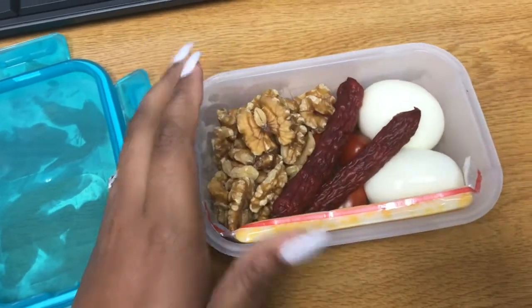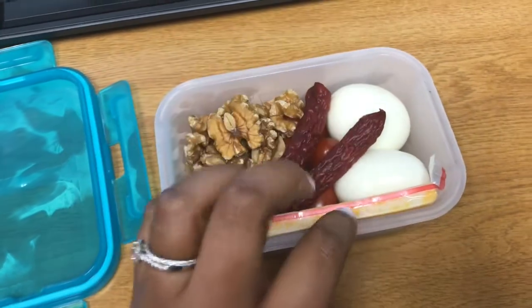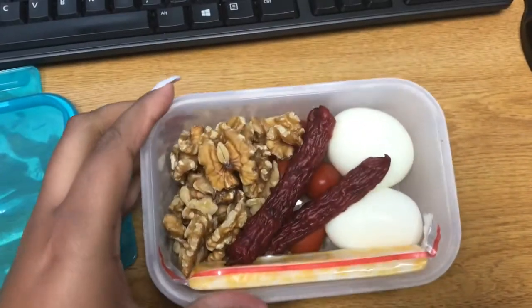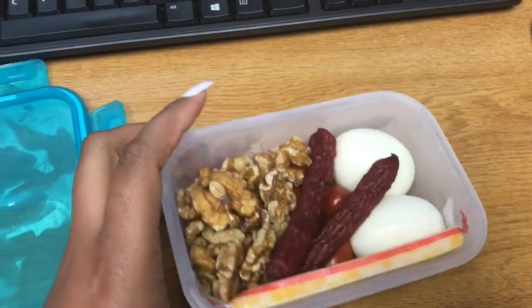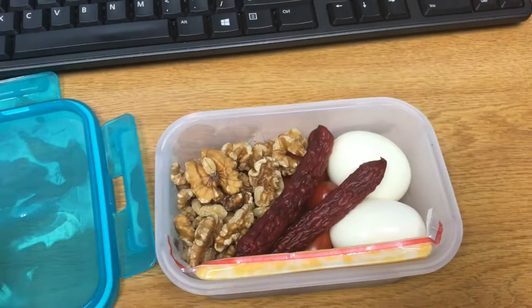And some walnuts. This is just something to snack on throughout the day if I get hungry. I'm probably gonna eat the two eggs and that's about it, but it's good for on the go and I just have it in the fridge just in case.